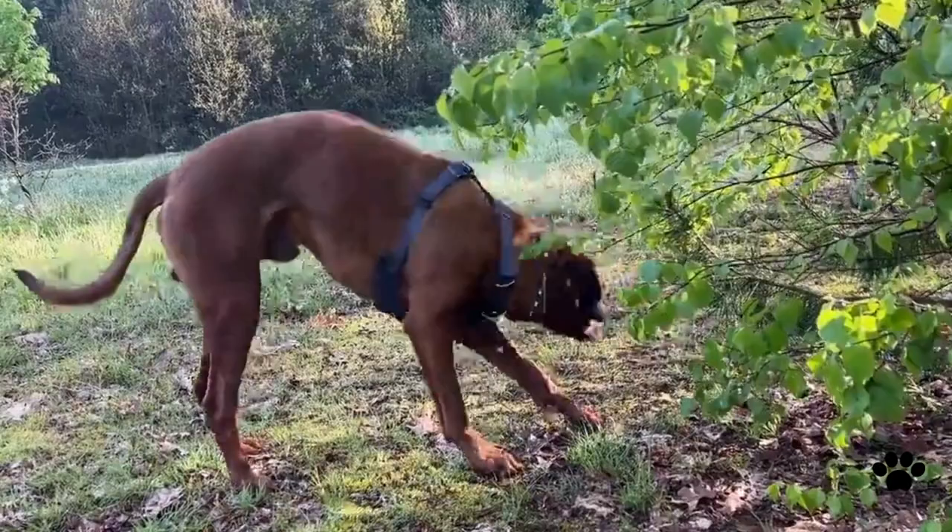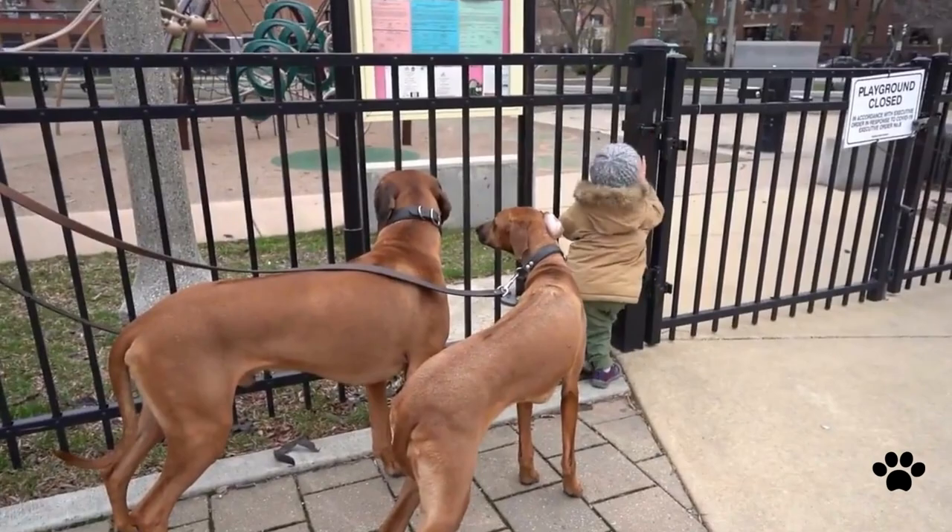Coming out of their high prey drive instinct, if they are walked on a leash, they may chase other pets in the streets. Otherwise, the Rhodesian Ridgeback is loving and loyal, always willing to please the owner. But as they are stubborn, they should be positively reinforced during training.